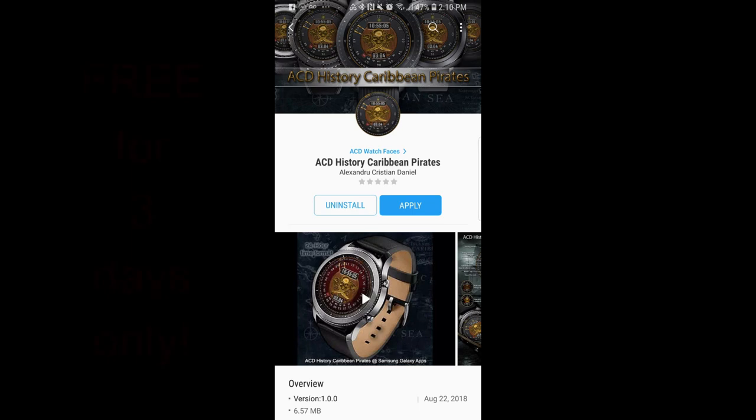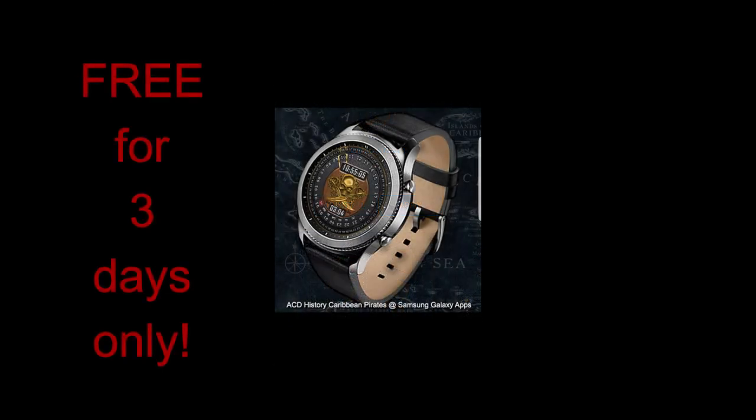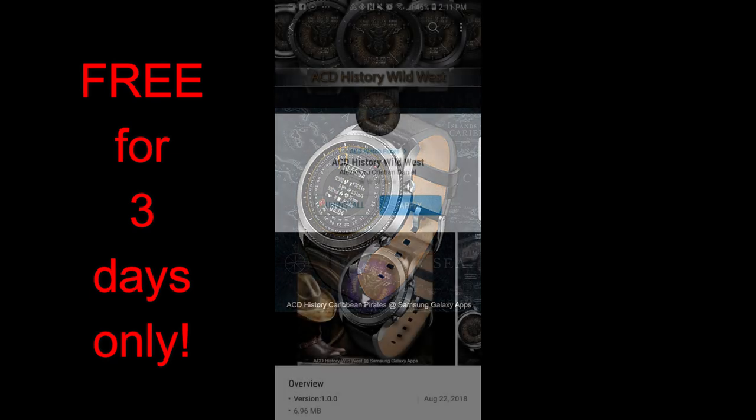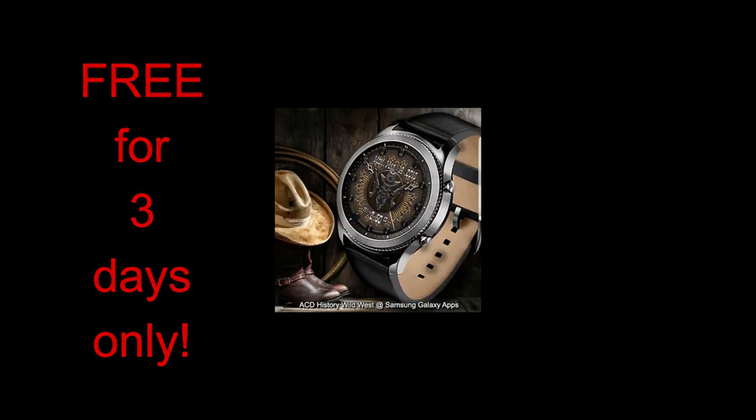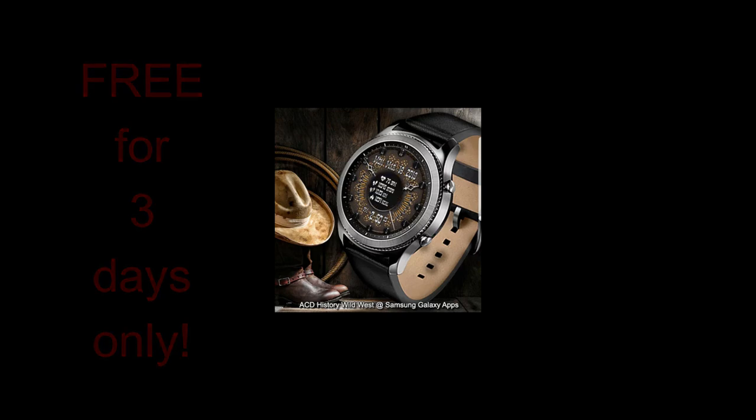Hey guys, welcome back to another edition of Jibber Jab Reviews. Happy Friday once again, and yes, back to another one of my free-for-three promos. This week's freebies were generously provided to the Jibber Jab family by our friends from ACD. Remember, the faces I'm showing you today will only remain free for the next three days, then they're going back to paid versions. So if you like any of them, don't delay in getting a copy. Let's go have a closer look at these limited-time freebies from ACD.